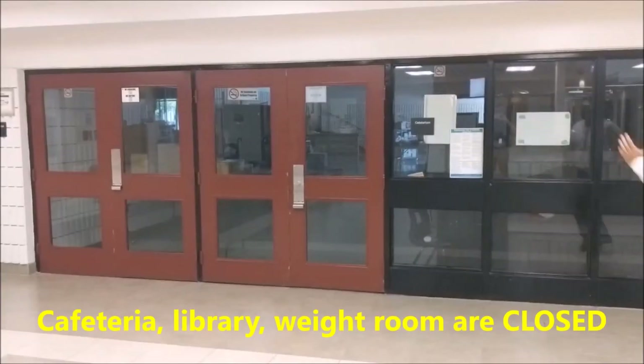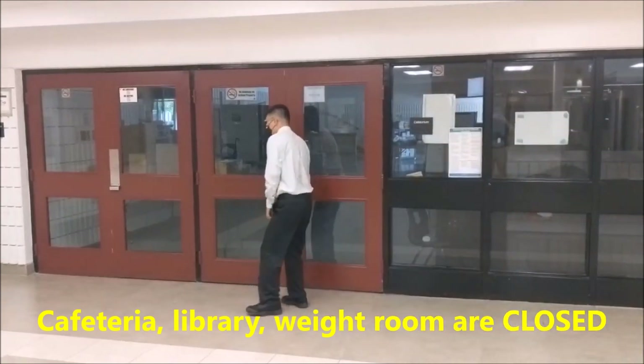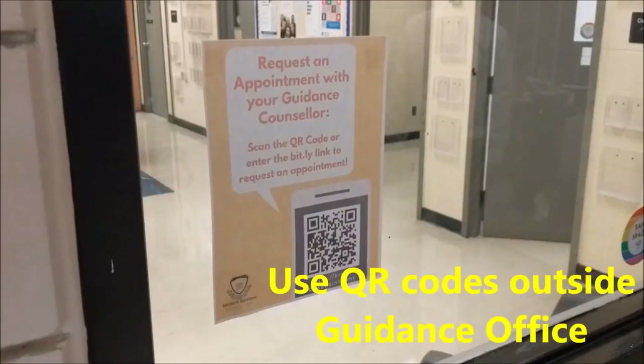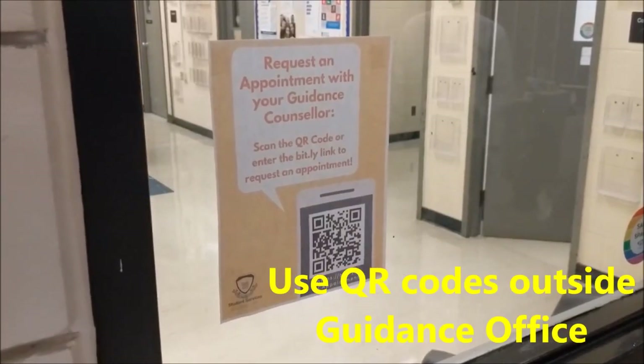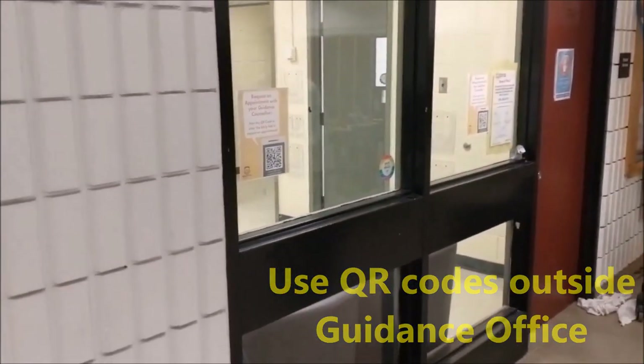Some common areas in the building are now closed for student use, including the cafeteria, the library, and the wait and spin rooms. Use the QR codes posted outside the guidance office for various things such as booking appointments or requesting a course change.